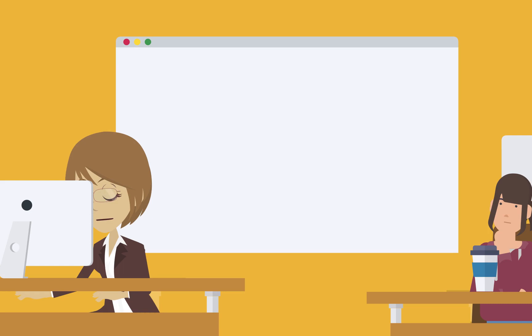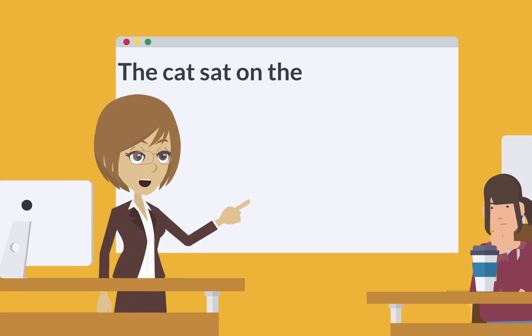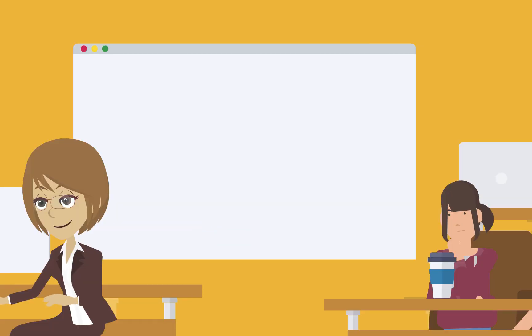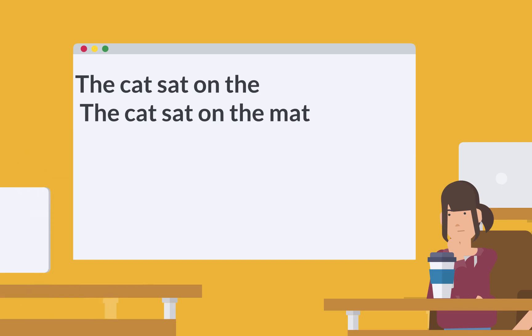Ms. Smith types a prompt on the computer — 'the cat sat on the' — and turns to the class. "Now, let's see what GPT generates based on this prompt." She types the prompt into the computer and hits enter. The screen shows a flurry of activity as GPT generates text. On the screen, we see: 'the cat sat on the mat.'